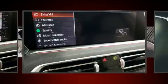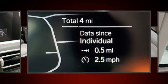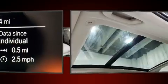BMW infused the interior with top-shelf amenities such as adjustable headrests in all seating positions, automatic dimming door mirrors, and a split-folding rear seat.